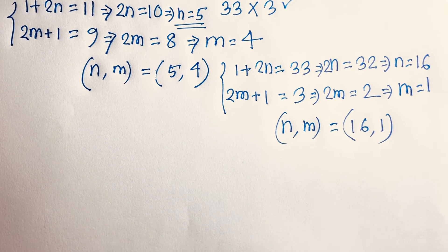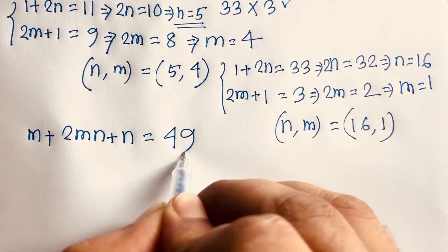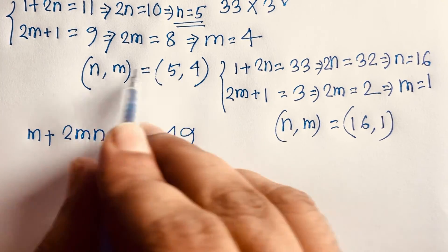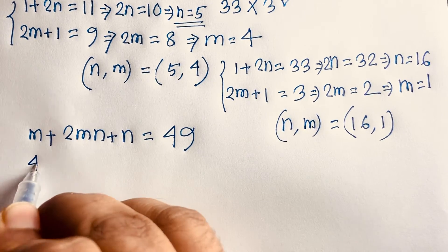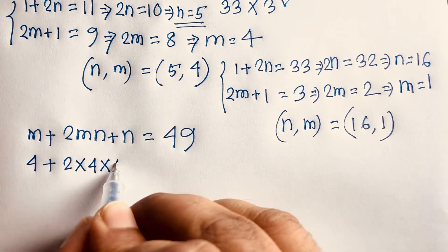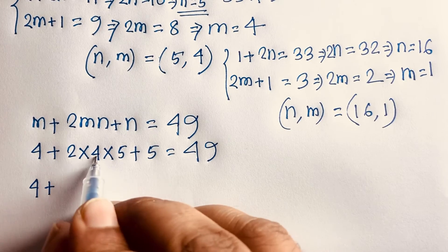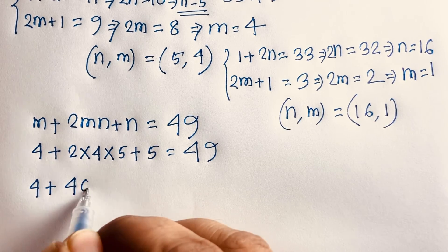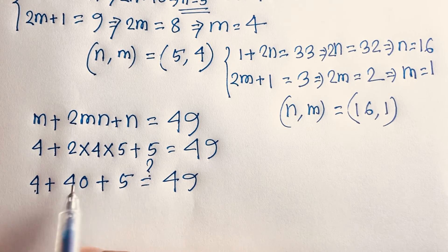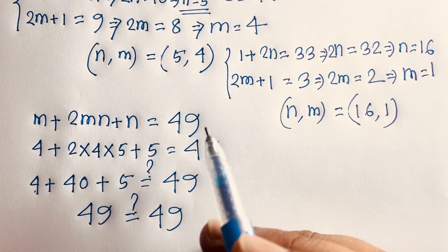Let's check. Our question is m plus 2mn plus n equals 49. Putting in m equals 4 and n equals 5: 4 plus 2 times 4 times 5 plus 5 equals 4 plus 40 plus 5 equals 49. So (m, n) = (4, 5) is a correct answer.